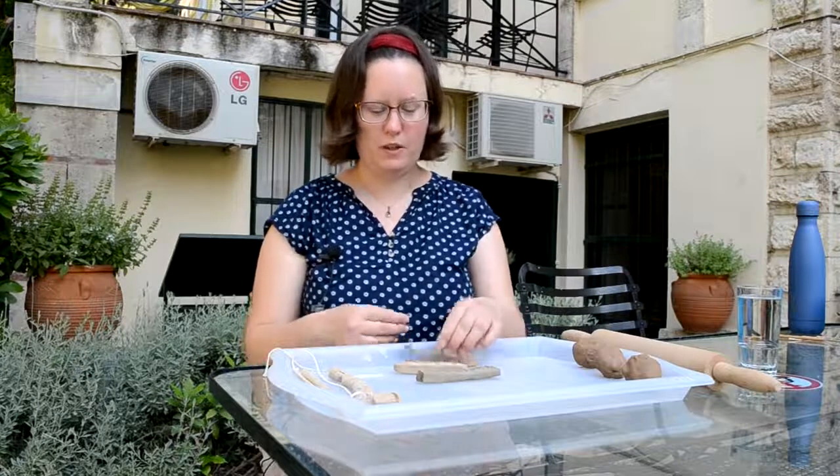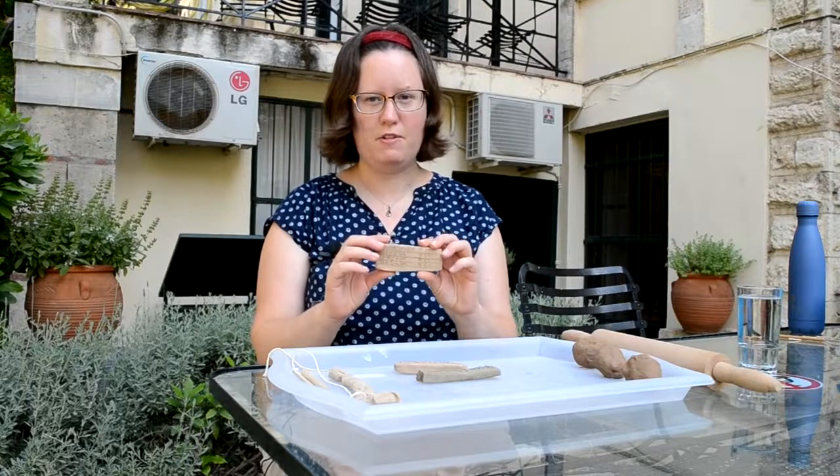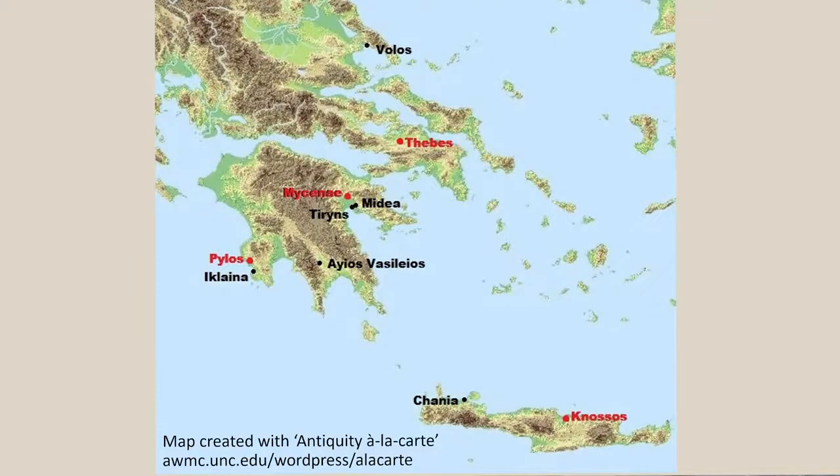These texts were written on small clay tablets like this one that I'm holding now and they were used about 3,000 years ago to keep administrative records in palaces around Greece, places like Knossos, Mycenae, Pylos and Thebes.